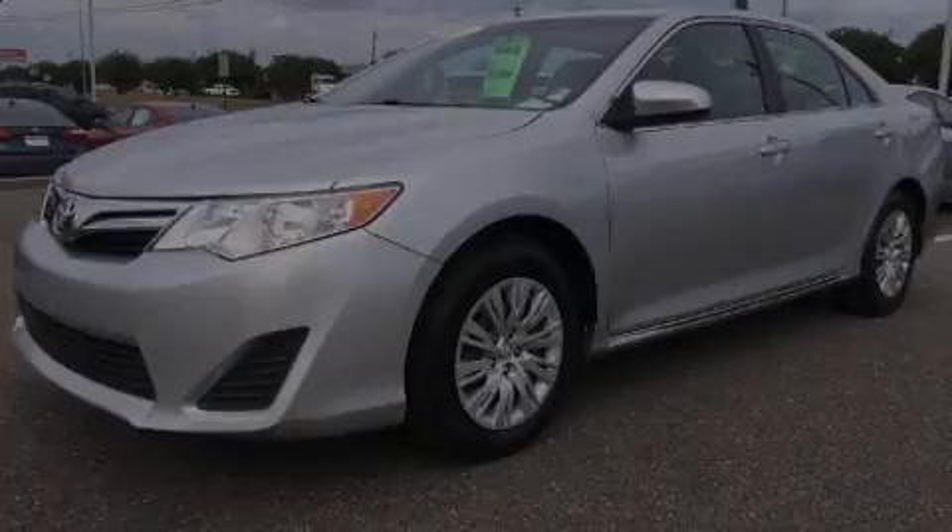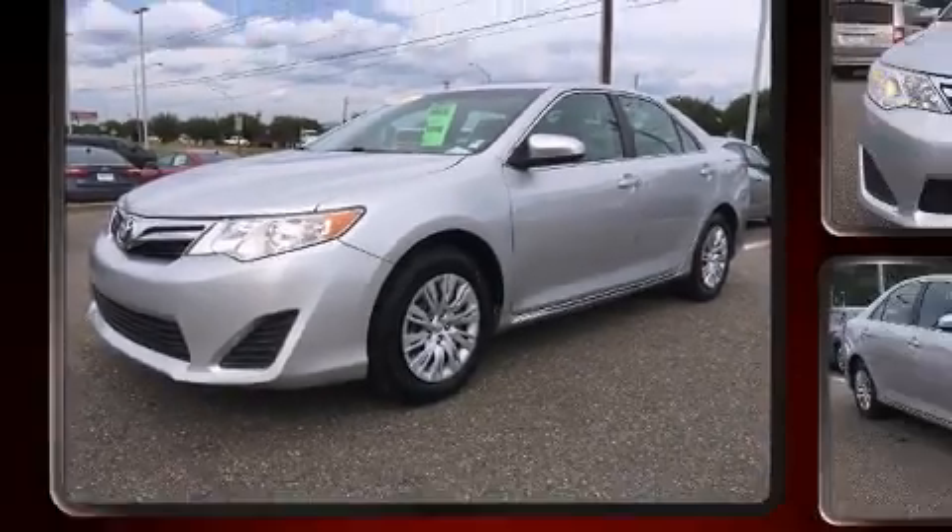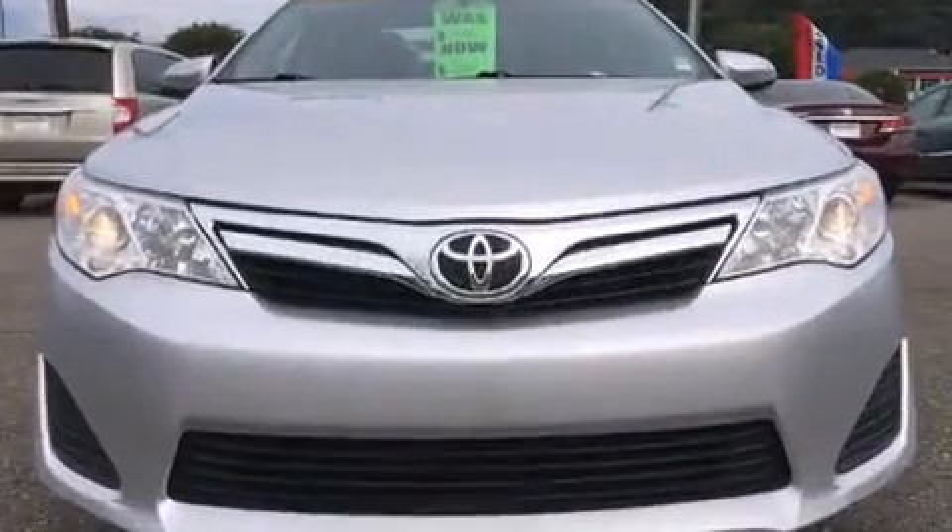Familiarize yourself with a 2012 Toyota Camry. This four-door, five-passenger sedan still has fewer than 60,000 miles.